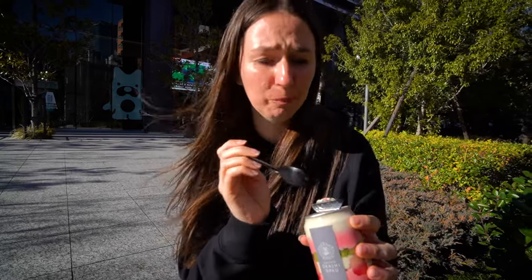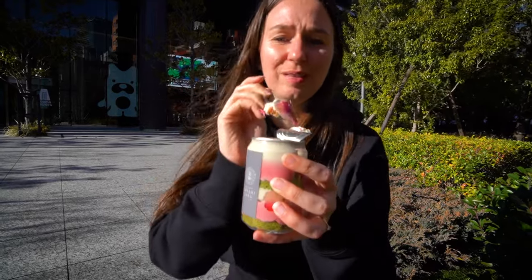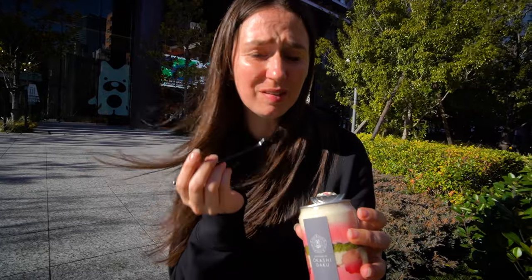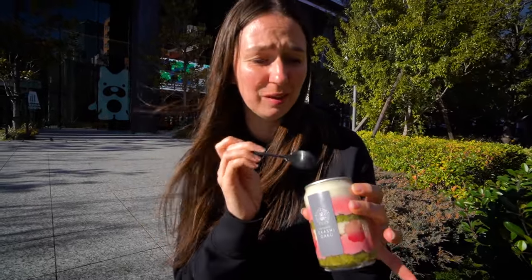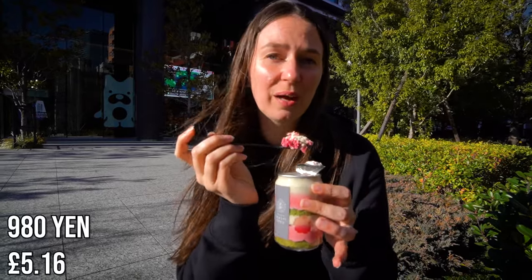That is actually genuinely really, really good. Let's get one of the little Sakura. Genuinely so, so good. It's like creamy cinnamon — it's just amazing. The cake's really soft. This was only 980 yen. Definitely worth it. I'd give it like an eight, eight and a half.